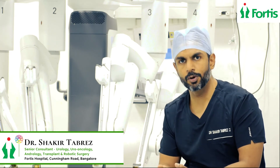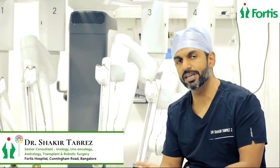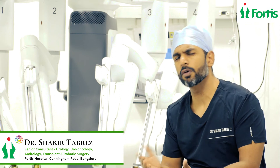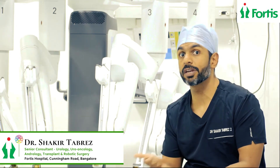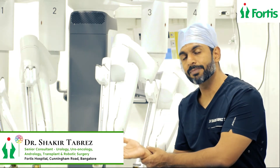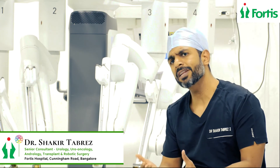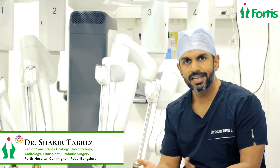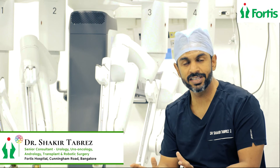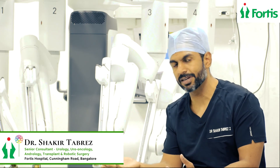Then came laparoscopy, and then this advent of this wonderful scientific marvel called the robotic surgery. This is the Da Vinci robot that you see behind me. Through just three or four one-centimeter incisions, which will not even be visible a few months later, we introduce instruments. This has something called the endo-wrist technology, which has more degrees of movement than a human wrist can. When a surgeon sitting at a console far away operates these controls, his movements are replicated with extreme finesse, absolute precision and wonderful results inside the child's or sometimes in the adult's body.